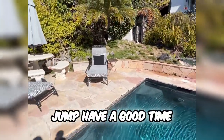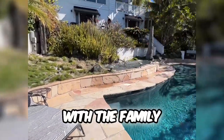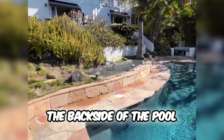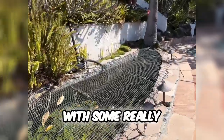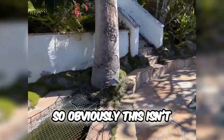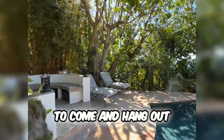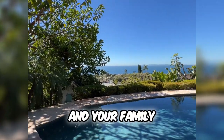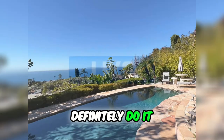The pool is deep enough to jump in and have a good time. There's also a picnic table so you can hang out with the family. On the back side of the pool there is actually a koi fish pond with some really awesome koi fish in there, which is really cool. Obviously this is an entertainer's dream — if you want to come and hang out, bring your friends and family to your vacation pad, this is definitely the spot to do it.